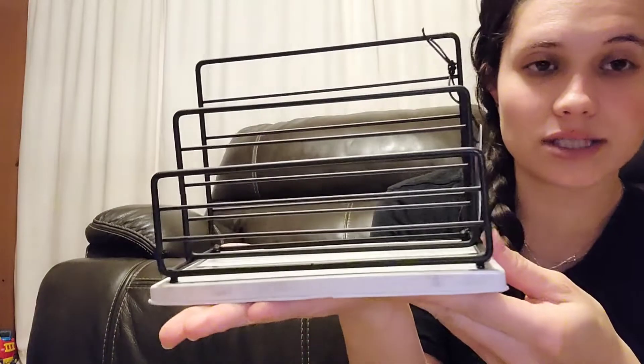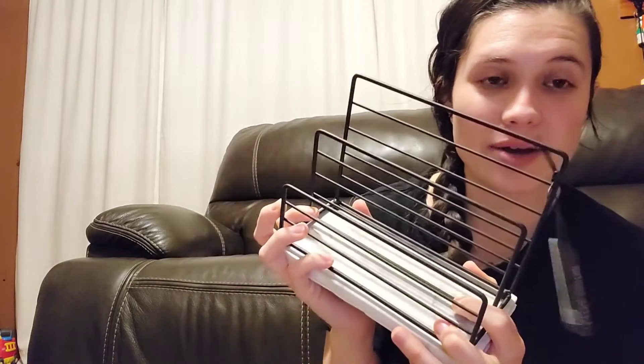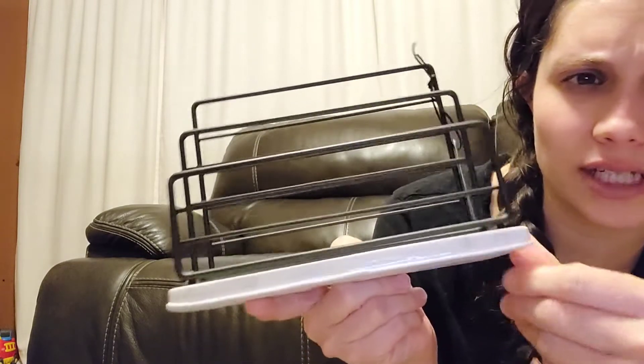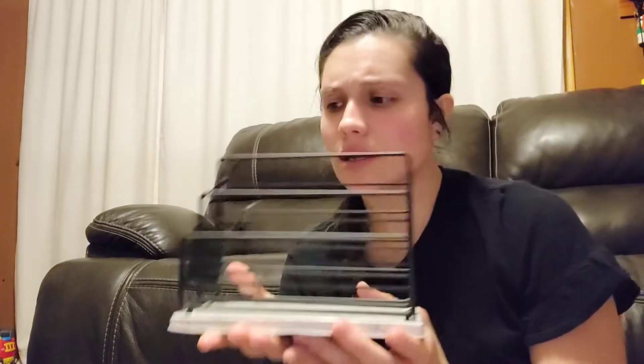I also picked up this letter sorter. They had a Rae Dunn one too, which was five or six dollars more, but honestly I like this one better. Compare at $15, I got it for $9.99. We're trying to find a way to organize Josh's business papers — I get a lot of mail and letters while he's at work and it just piles up on the table. I figured maybe one slot could be things Josh still needs to go through.